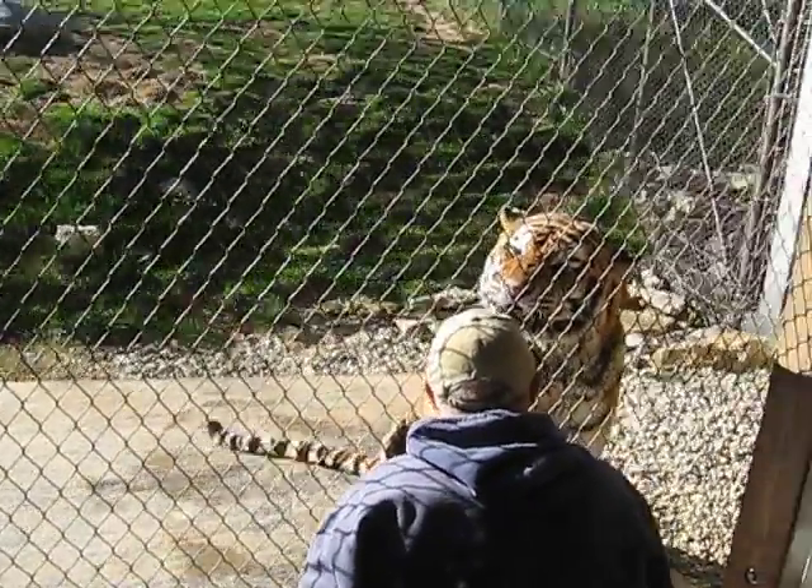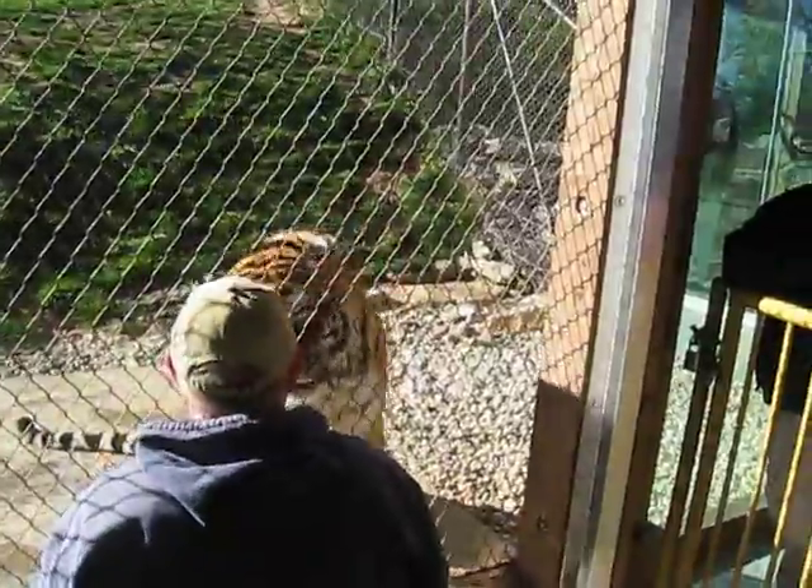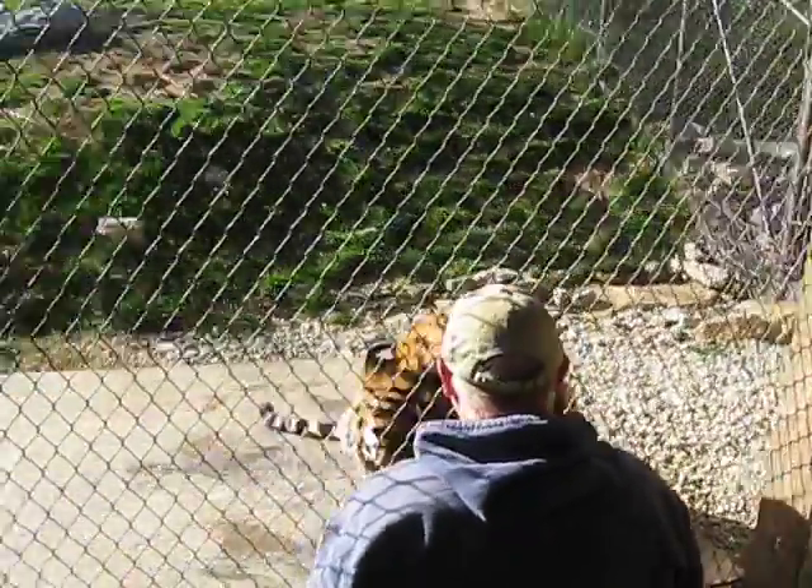The type of training we do is called operant conditioning. It's a form of positive reinforcement, where we shape and capture different behaviors and put them on cue.